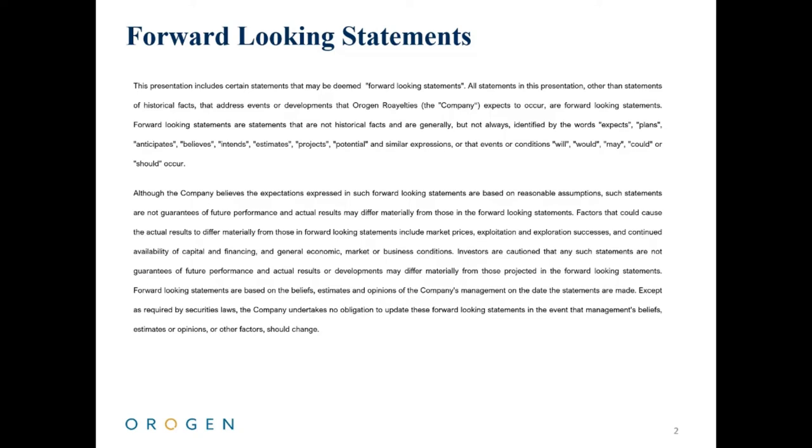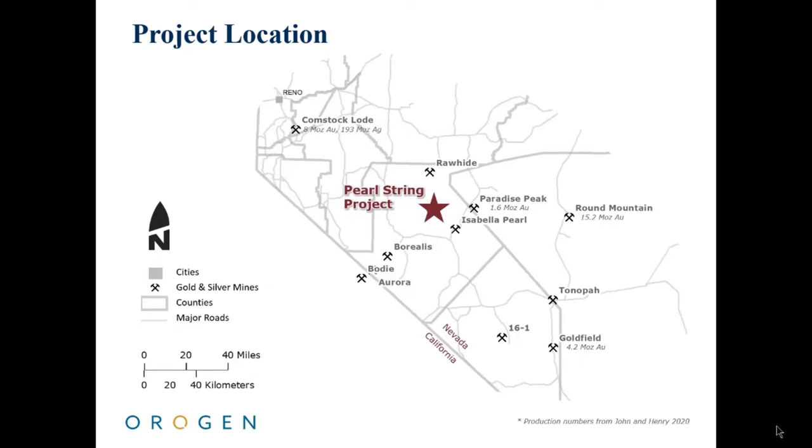This presentation describes an exploration project and may include forward-looking statements. The project is made up of 201 royalty-free, unpatented mining claims covering 16.3 square kilometers. The property is on federal land administered by the Bureau of Land Management.